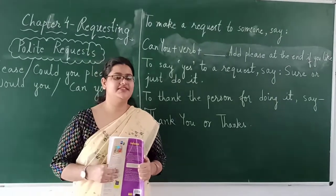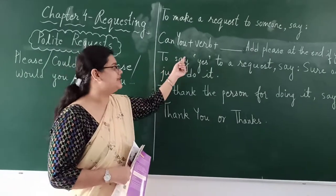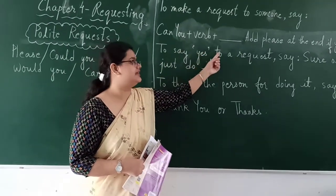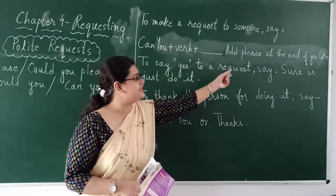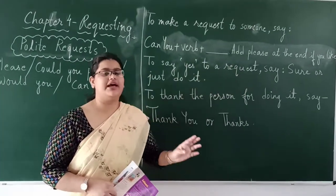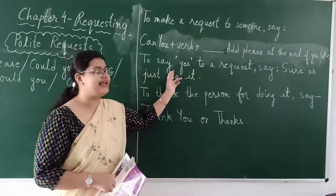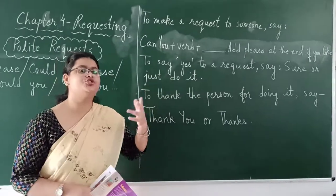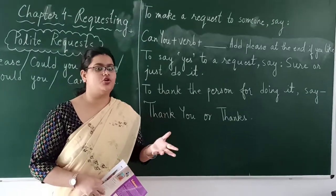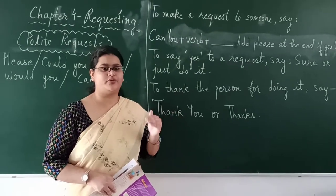Now children, to make a request to someone, you say: 'can you' plus a verb plus anything you want to request. You can also add 'please' at the end if you like. To say yes to a request, you can reply with 'sure,' or you can simply do what the person has asked you to do.